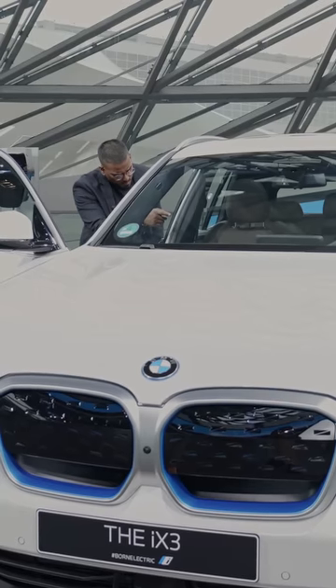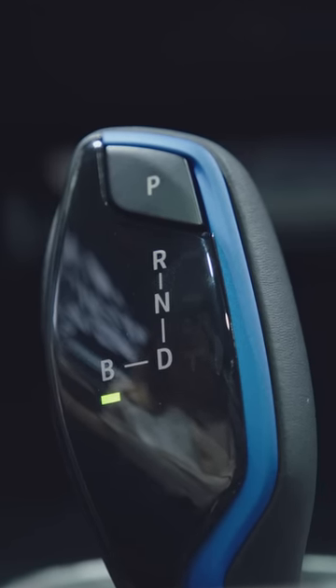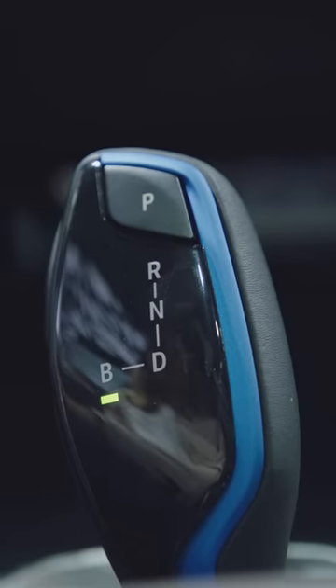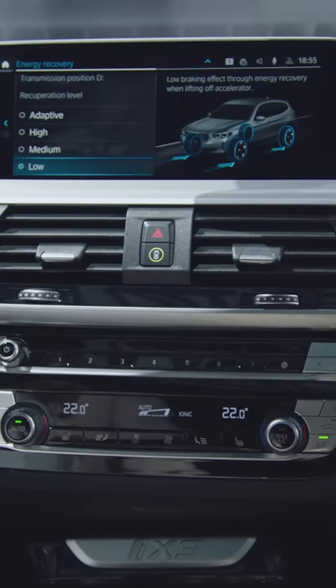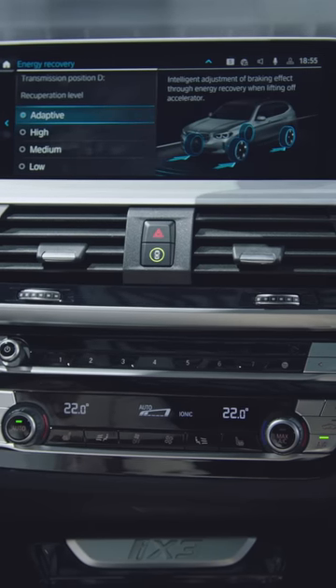I can see something blue on the gear shift. There is a B instead of an S. So this is something we newly introduced. The B stands for brake. What you can choose is the maximum recuperation when going into the B mode. That means you have several recuperation modes. Exactly. You can decide between high, medium, and low recuperation level.